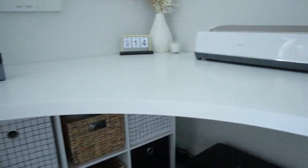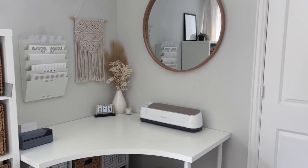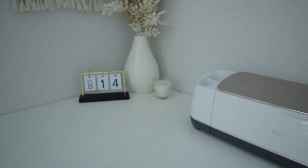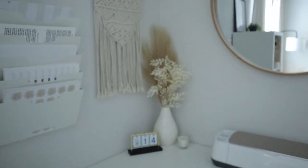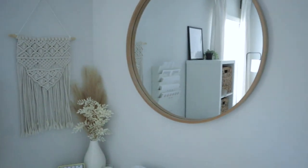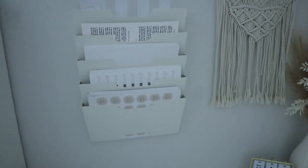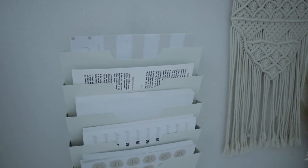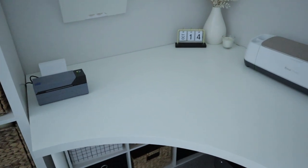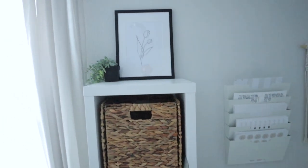Now let's look at the desk up here. On this desk I have my Cricut Maker — I pull it out from the wall whenever I need to use it, and push it back against the wall for extra space. I have a little date sign from Target, a candle from Ikea, a vase with pampas, and a wall hanging from HomeGoods. I have a mirror I love from Target, a paper sorter holding my thank you stickers and decal application instructions, and my Rollo printer where I print packing slips.